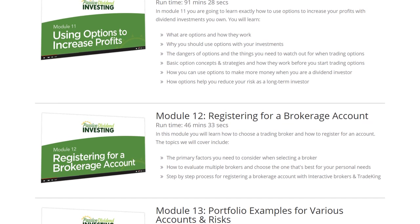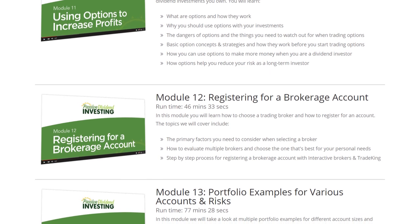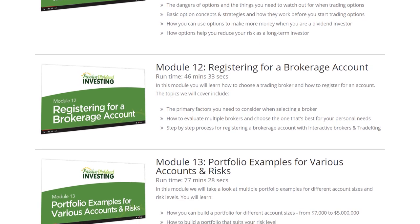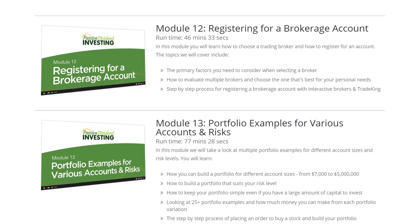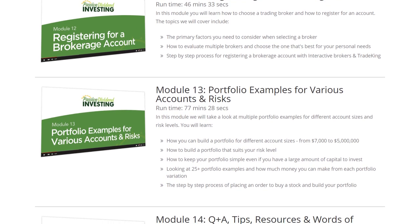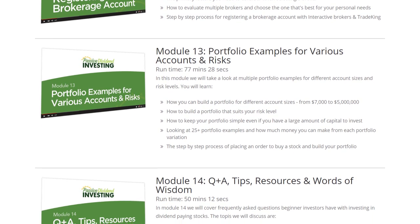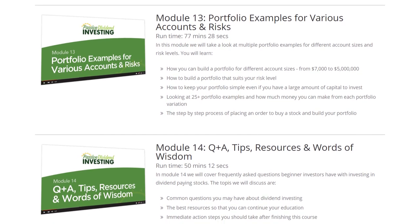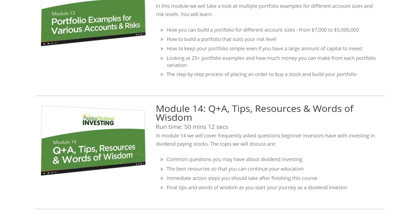Module twelve covers registering for a brokerage account — I'll show you a couple of registration processes step by step. In module thirteen, we'll look at portfolio examples of various account sizes, the risks that go along with them, and what your earnings potential would be for different variations and combinations using a couple of different stocks. In module fourteen, I'll share common questions and answers about dividend investing and passive investments, along with some tips, resources, and my final words of wisdom.